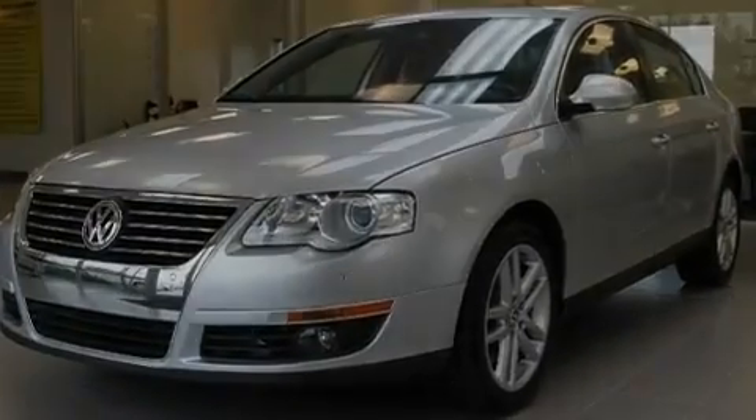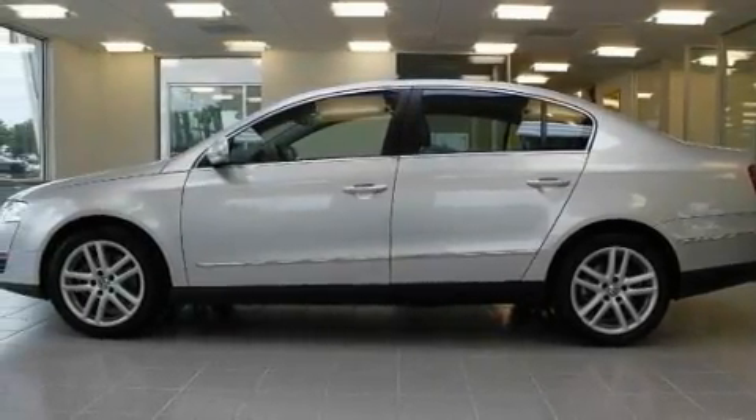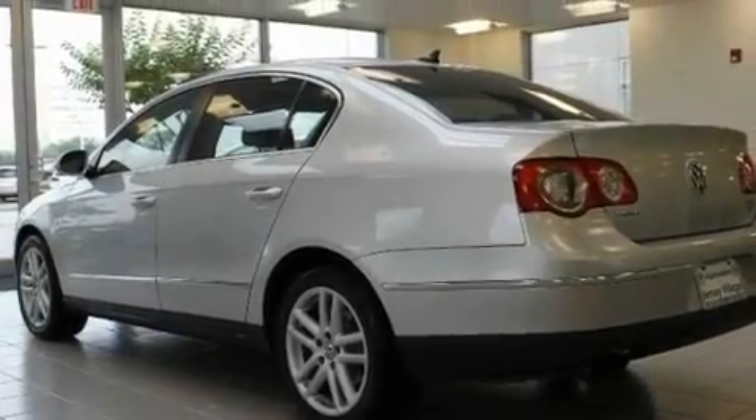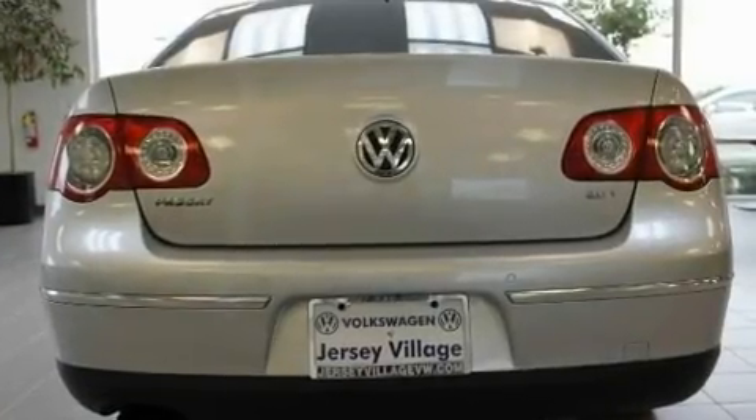Its top features include a power driver's seat, a split folding rear seat, cruise control, a CD player, a leather-wrapped steering wheel, a passenger-side vanity mirror, a security system, a traction control system, and a rear window defroster.